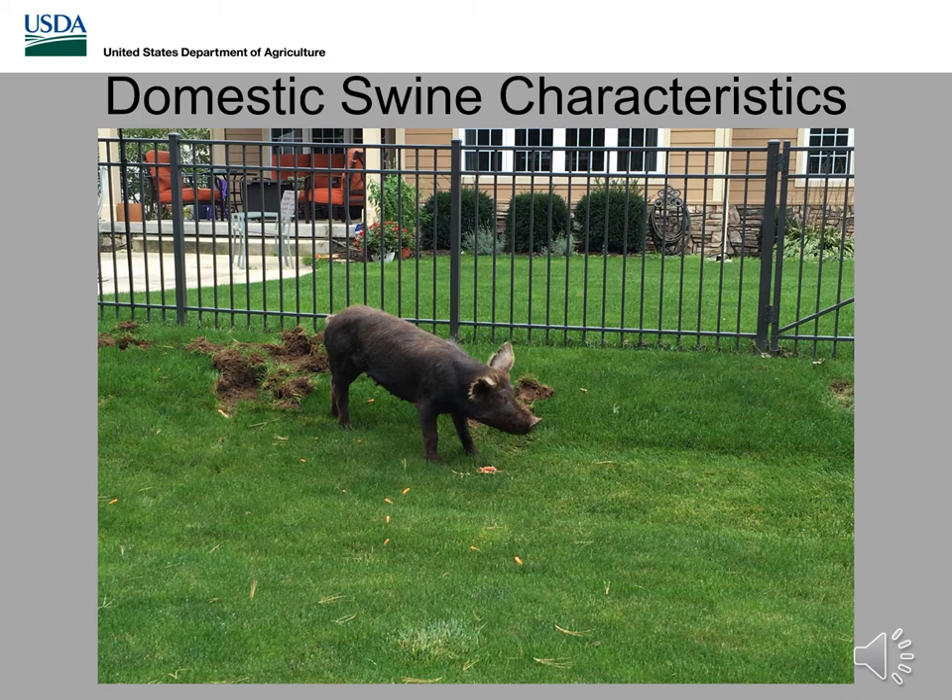Compared to feral swine, typically domestic swine are going to have drastically different characteristics. This one has a longer, slender body with a curly tail — not typical of feral swine or Russian-Eurasian characteristics — and has notched ears for identification and more of a shorter snout, kind of a little bit flatter in the head. In the next slide you'll see a better comparison between the two.